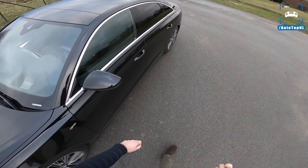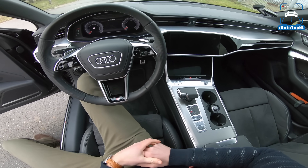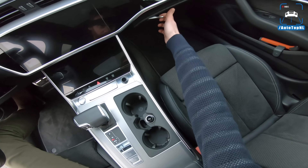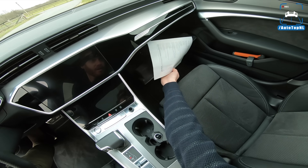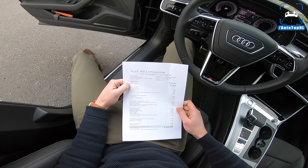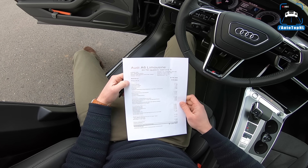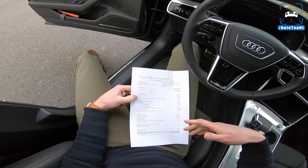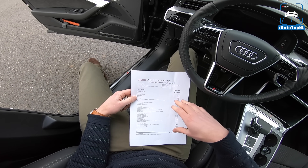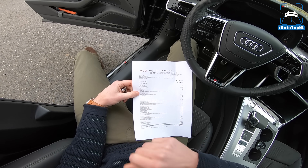Stock, this car should do zero to 100 kilometers an hour in 5.5 seconds, top speed 250. In here we've got a lot of S line — this car has the S line pro, which includes leather and Alcantara, black and gray interior, panoramic roof, and acoustic glass, so this car is really quiet on the inside.